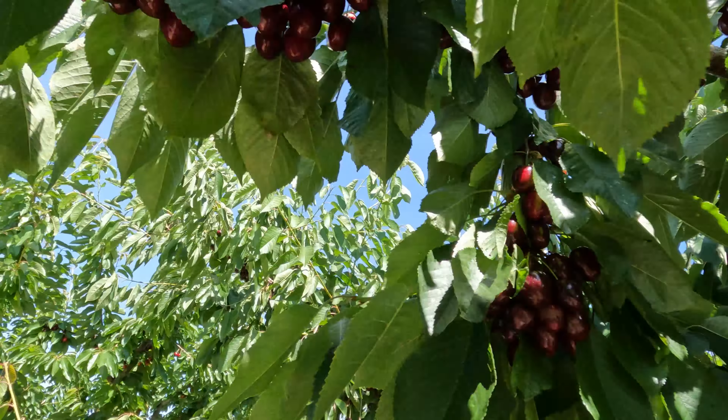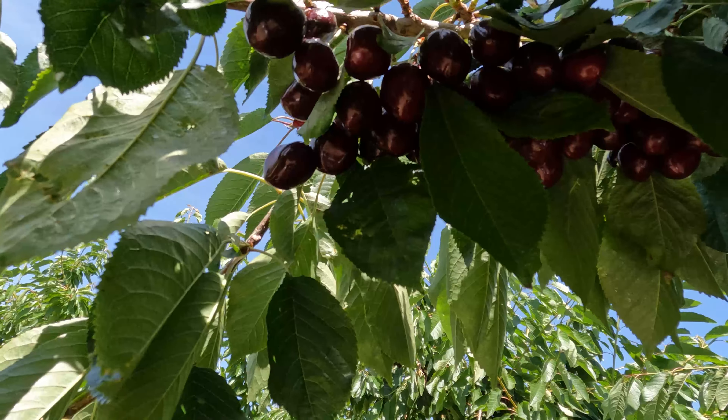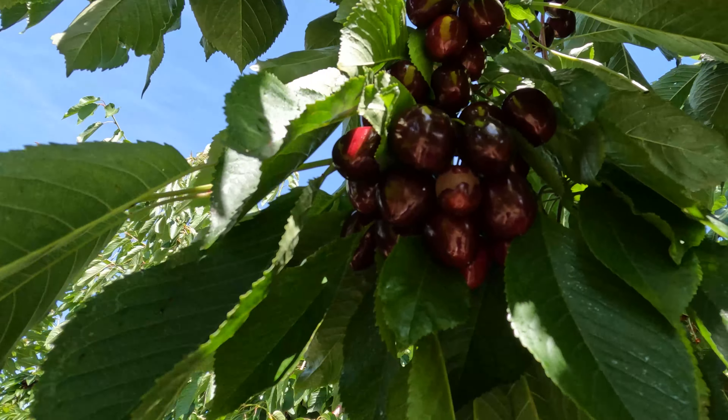Check it out — look how ripe this Bing Cherry is. Dark purple, that's how ripe it is. Oh man, look at that!